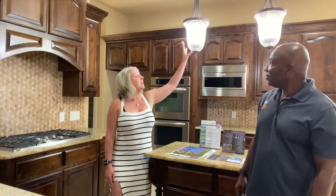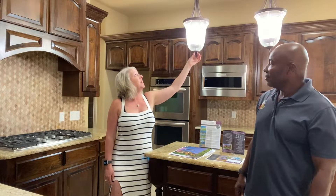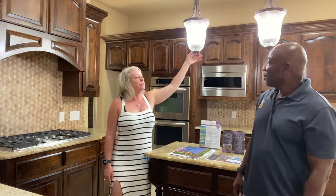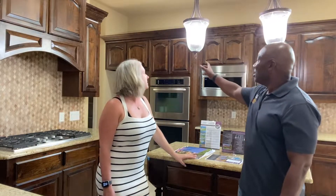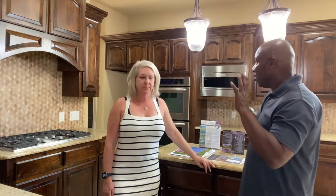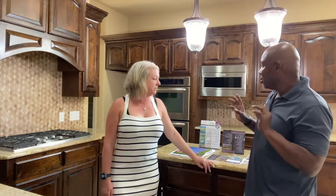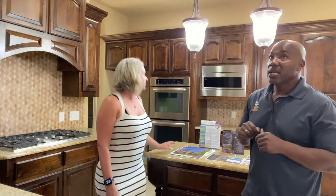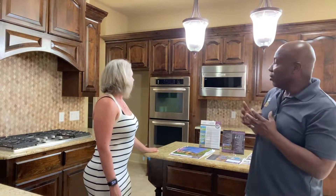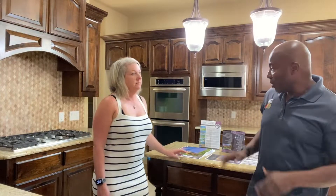Perhaps if you were to change the countertops, update these light fixtures — because these have that oil bronze look — it's a little bit dated. If you look at the entire scheme of this house, it's a beautiful house. It's got good structure, good bones. However, a new coat of paint, new countertops, light fixtures, and different types of light bulbs will bring this house to a whole different level, especially in this kitchen area.